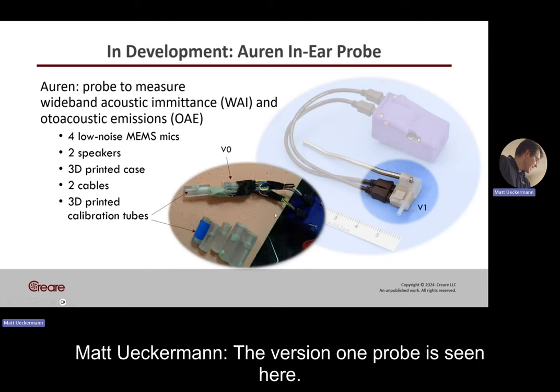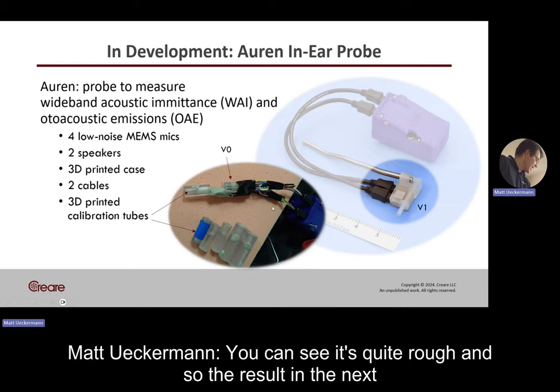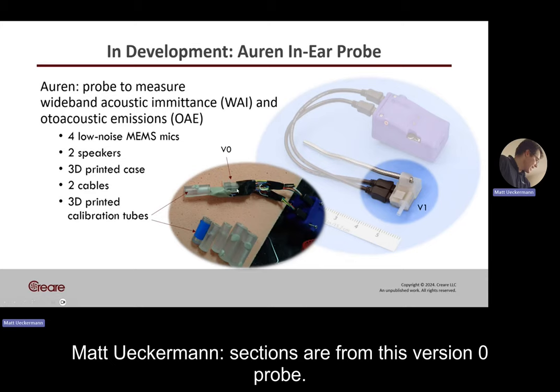The version 1 probe is seen here — you can see it's quite rough. The results in the next sections are from this version 0 probe.